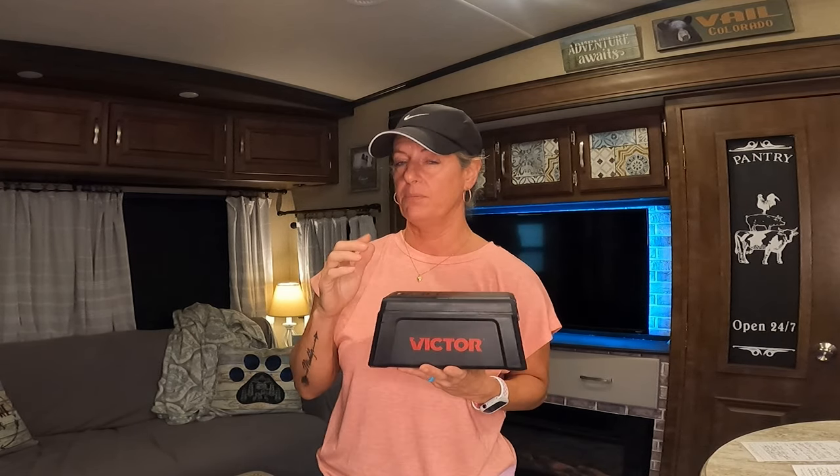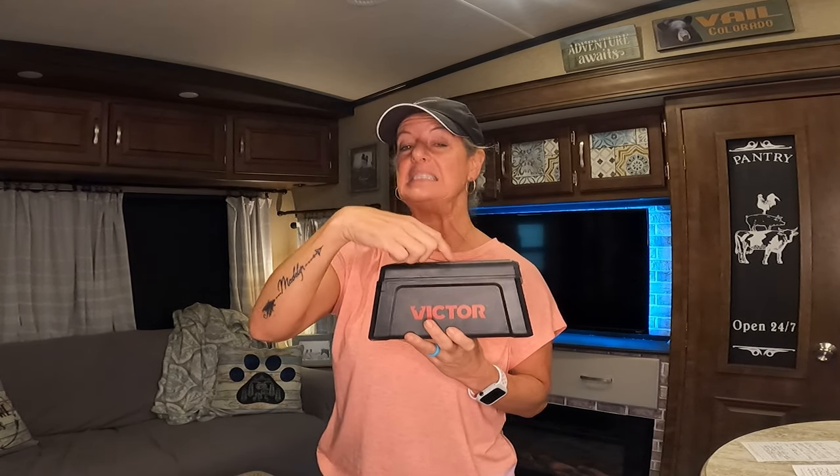My favorite mousetrap that I've found is an electric mousetrap. We live in the country — they cut the fields around us and all the mice run into our house. We were having problems catching them with regular mousetraps and the sticky traps only caught a couple. The electric trap has batteries, you turn it on, put bait in the back, and when the mouse comes in, it electrocutes them instantly. If they walk in, they're not coming back out. I've never had the bait gone without a mouse caught.